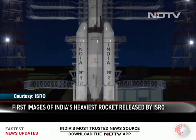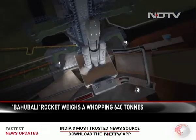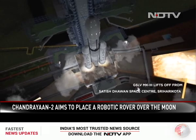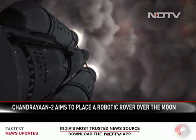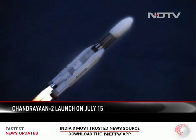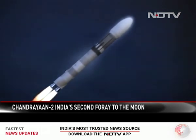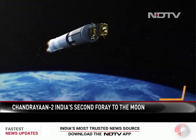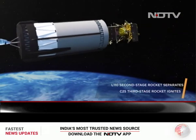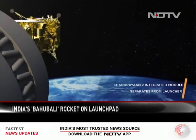Standing majestically on the launch pad, India's most powerful rocket. As the countdown proceeds, this 640-ton, 44-metre-tall monster — the geosynchronous satellite launch vehicle Mark III — will lift Chandrayaan-2 into orbit. One by one, the rocket stages will drop off, taking the satellite higher. The moon-bound 3.8-ton Chandrayaan-2 satellite will be released.